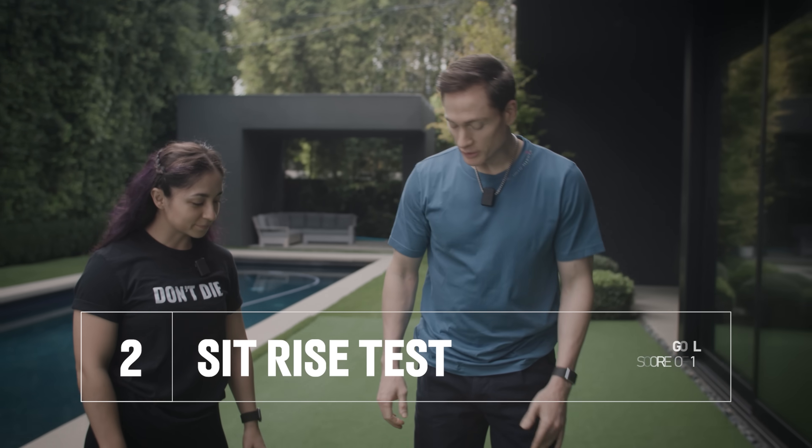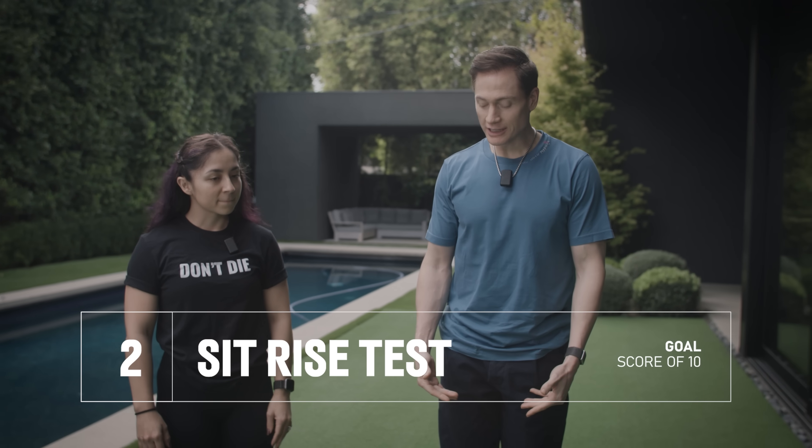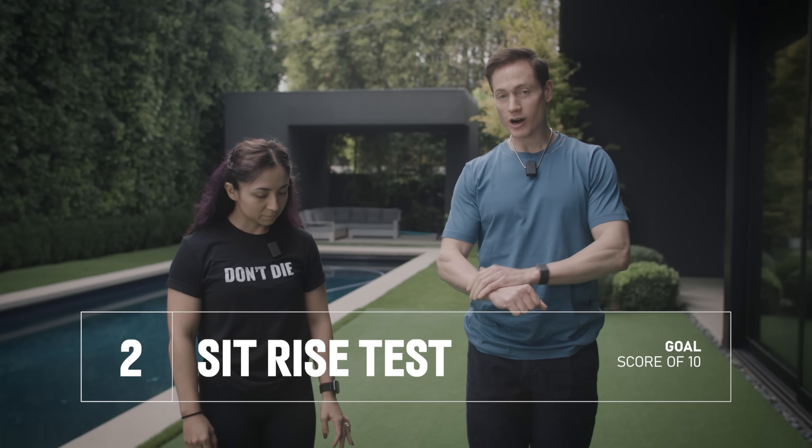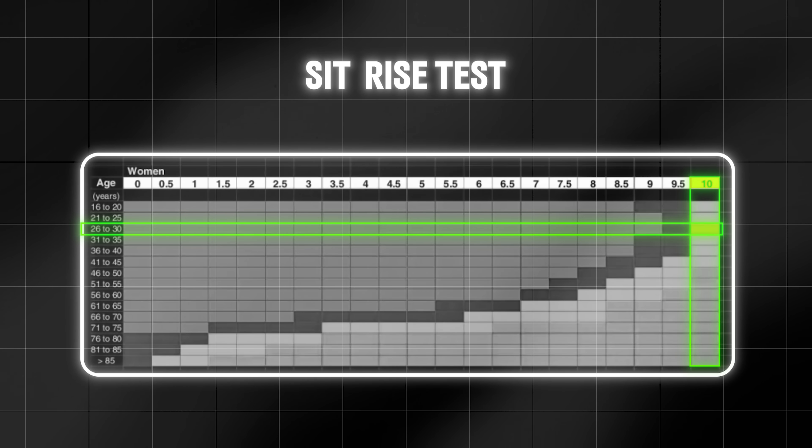Next is the sit-rise test. Lauren is going to sit down into a crisscross applesauce position and try not to use her knees, forearms, or elbows, then rise back up. If she uses any of those body parts to either get down or come up, it's minus one point per touch. You can score 10 points total, minus one for every infraction. If there's any unsteadiness as she goes down, it's minus 0.5.